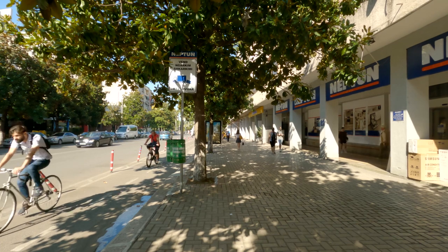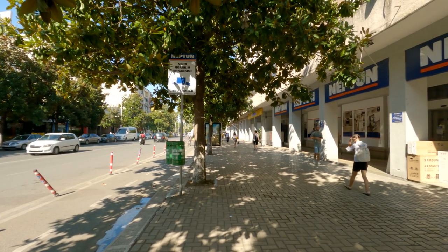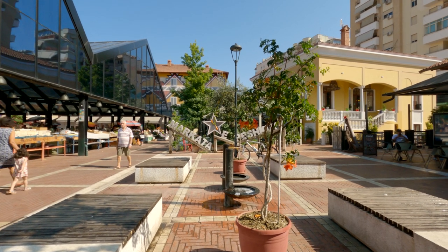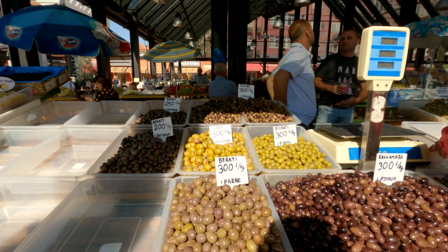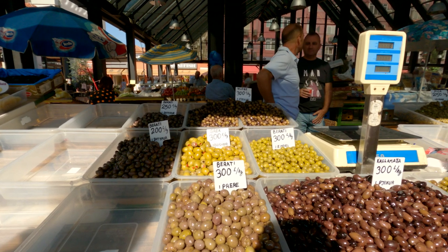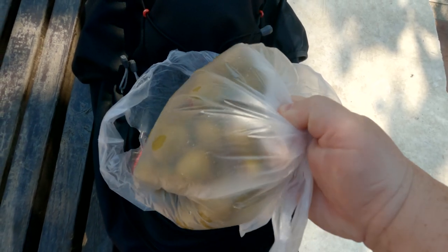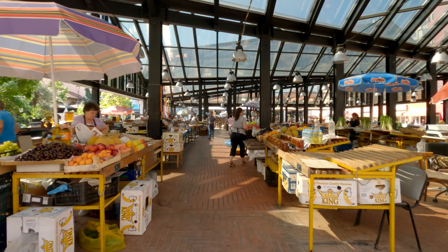I do have this little rule when I travel: if it doesn't have a price on it, I don't buy it. We're now back in the market area — I was here in one of my previous videos. I just purchased some olives and they cost 150 lek for half a kilogram. A lot of the fruit and vegetables don't have any prices; I guess it depends on the weight.